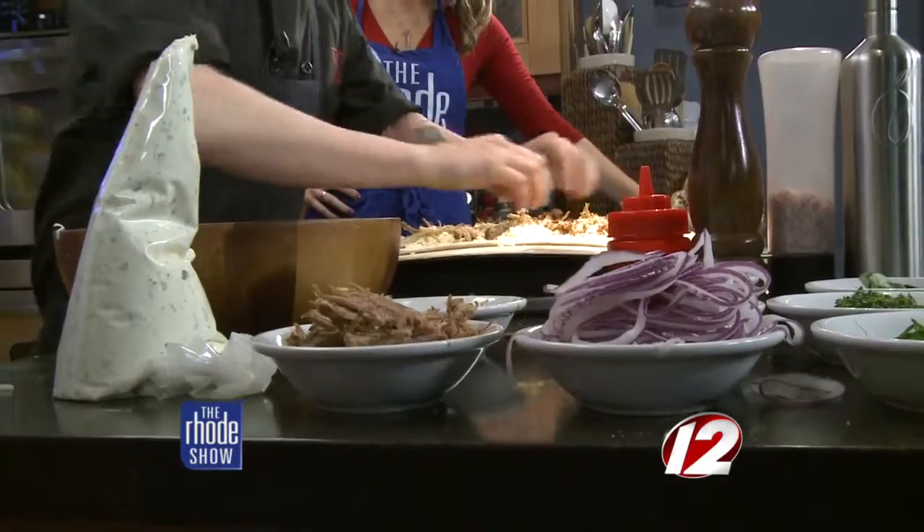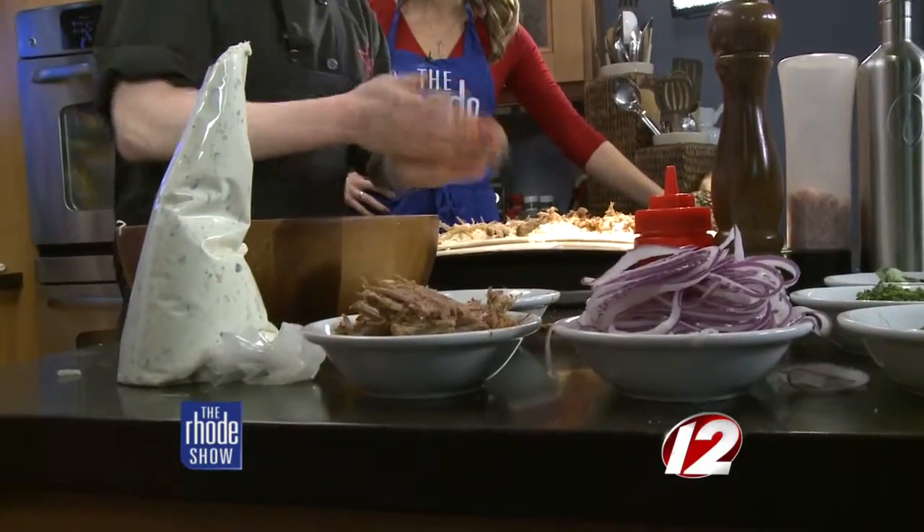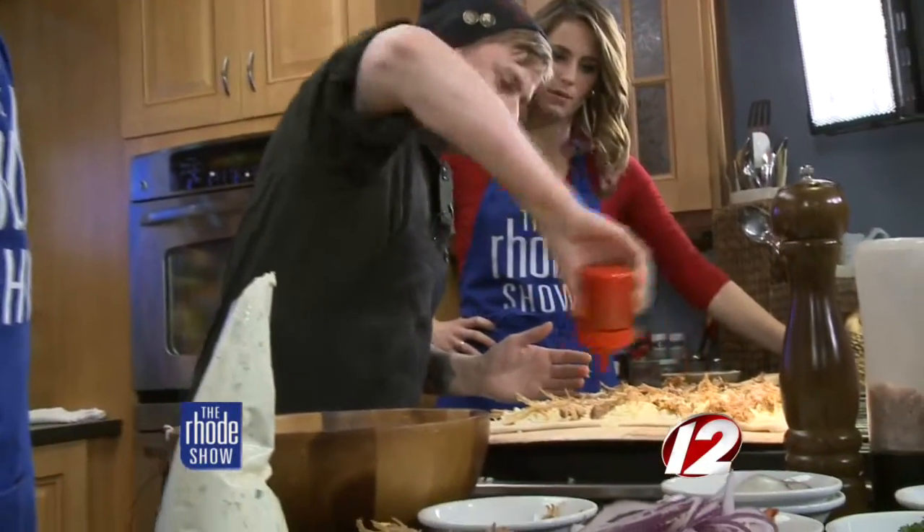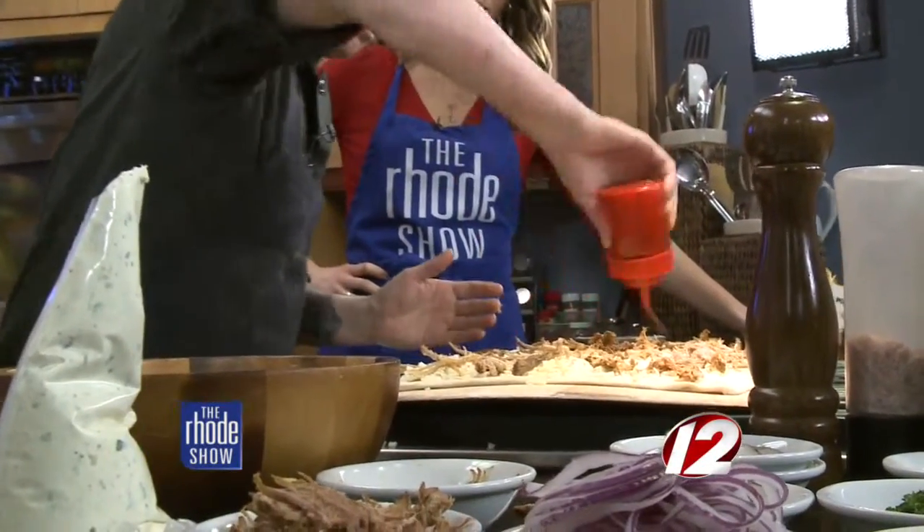So we got our pork all set up here, and now it's time for my favorite — this. That's that homemade barbecue sauce? Homemade whiskey cola barbecue.